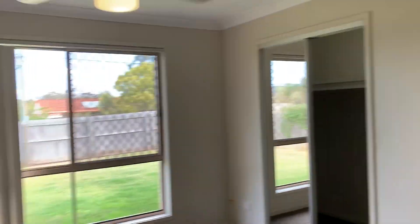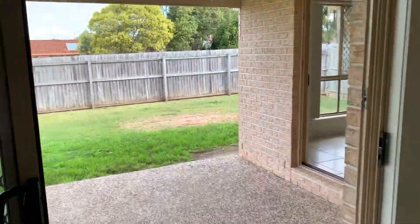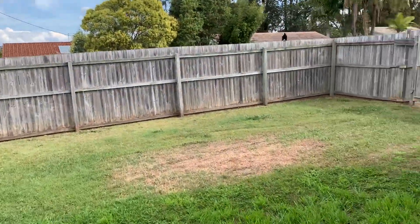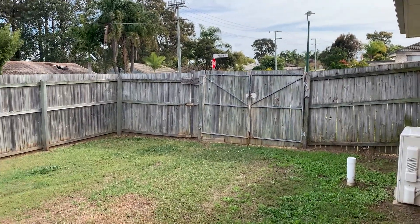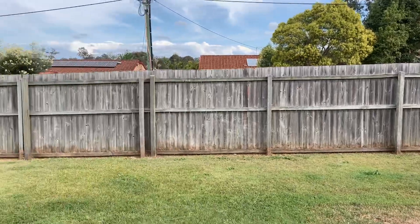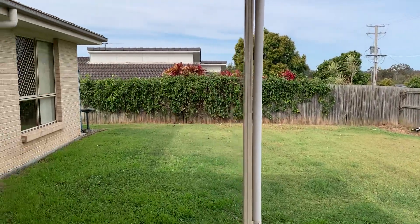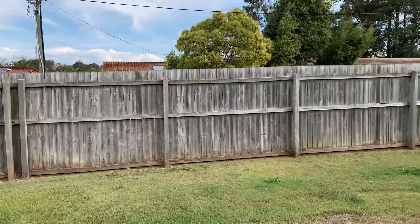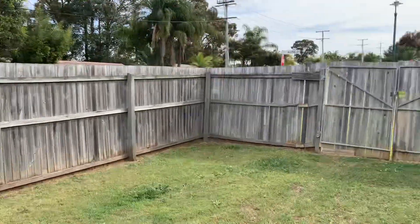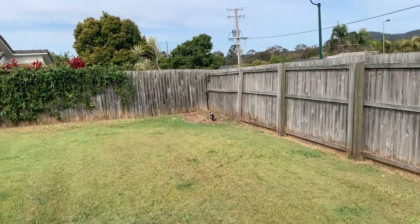Coming back outside through the living area and covered terrace. Fully fenced yard, really quite a good size. Falls away a little bit to the south east but it's a fairly elevated position and appears to drain quite well. The fencing is showing signs of age but still doing the job.